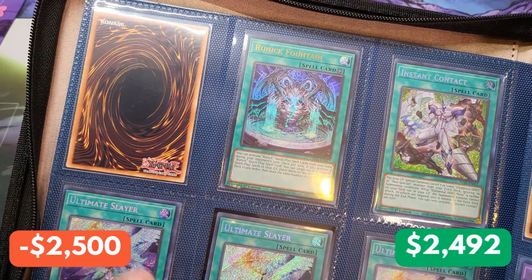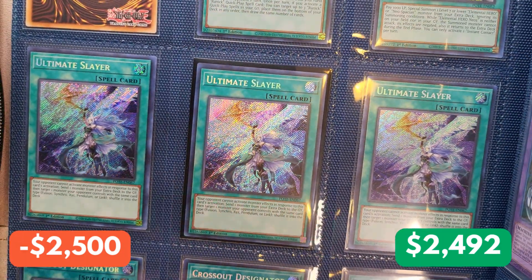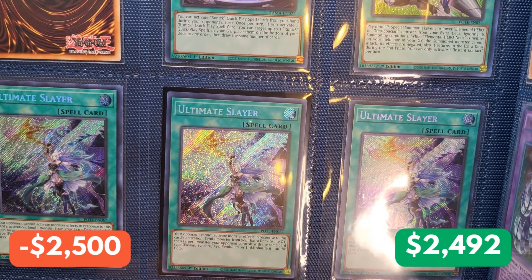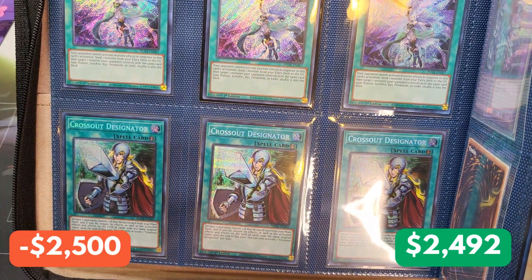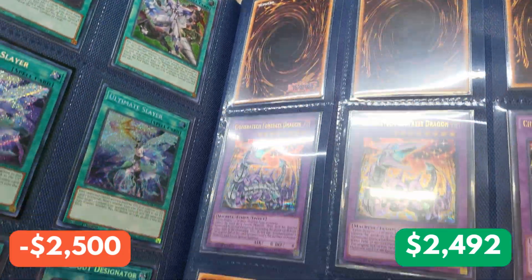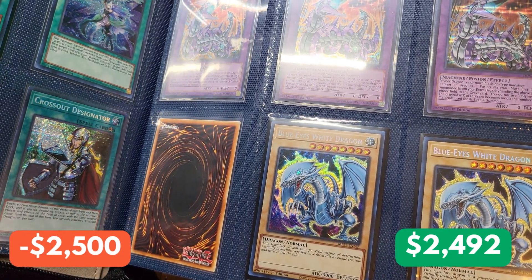Getting on to the next page, we have a Runic Fountain from Tactical Masters, an Instant Contact from Power of the Elements, and a playset of Ultimate Slayer Secret Rares from Power of the Elements, first edition. This is insane. And on the bottom, we have a playset of Prismatic Secret Rare Crossout Designators from Mega Pack 22. On the right side we have three mystery cards we're going to save for last. Down here, we have three Cameratek Fortress Dragons and two Blue Eyes Chicken Dragons from Mega Pack 22.